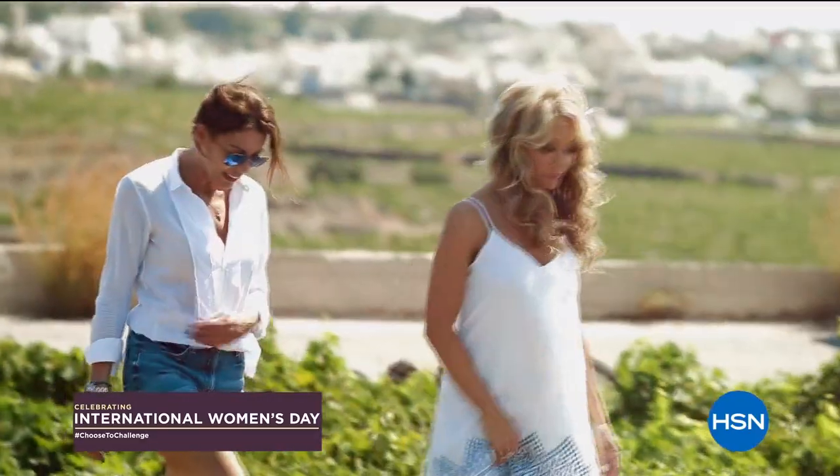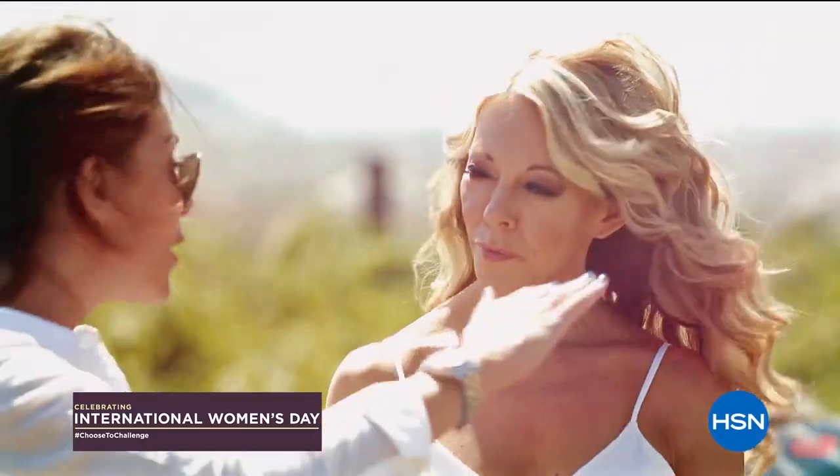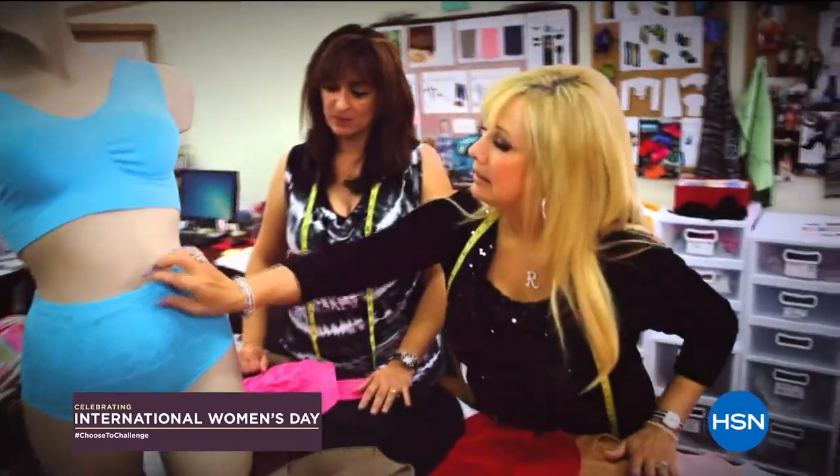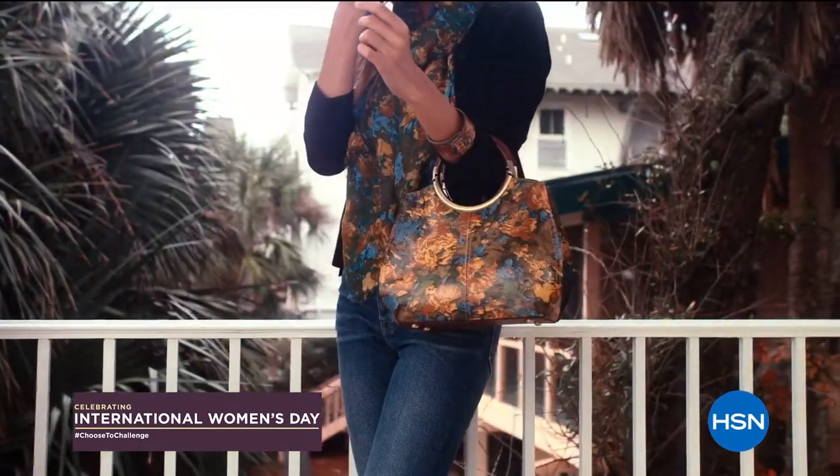Monday, March 8th is International Women's Day — a global holiday honoring the contributions of women around the world. Join us here on HSN all day as we celebrate our female entrepreneurs, designers, guests, and hosts. It's a day of programs and products by and for women during International Women's Day, right here on HSN March 8th.